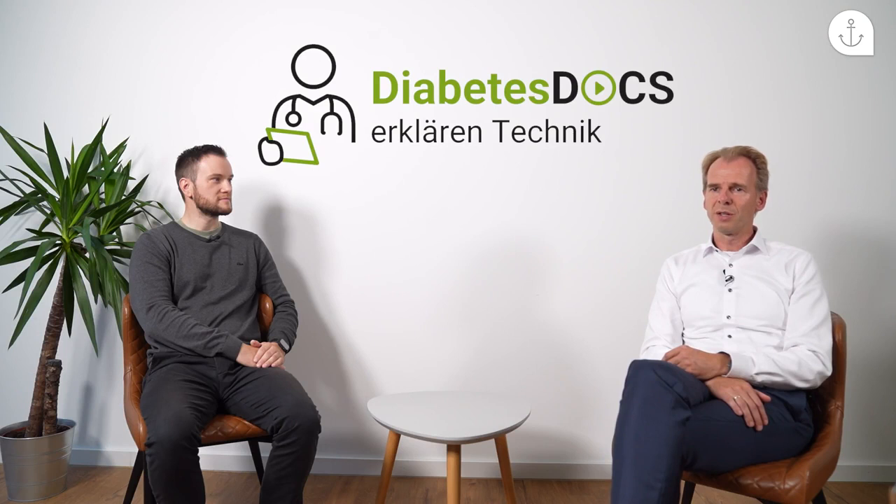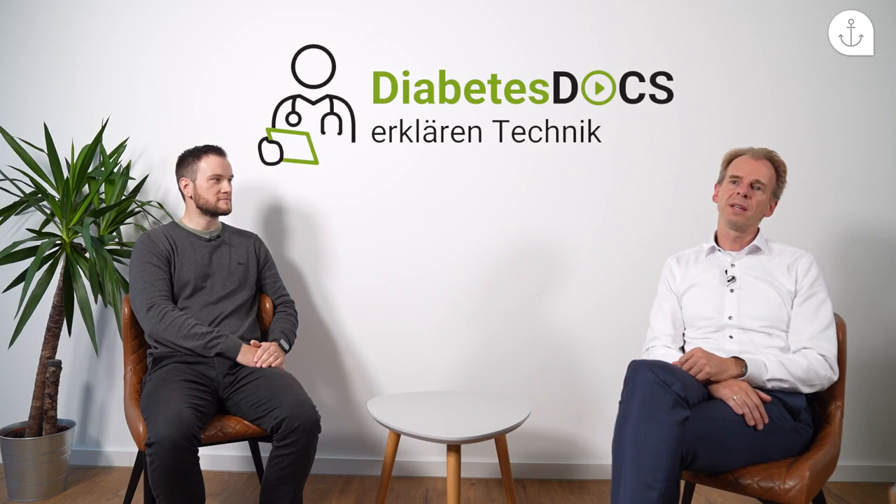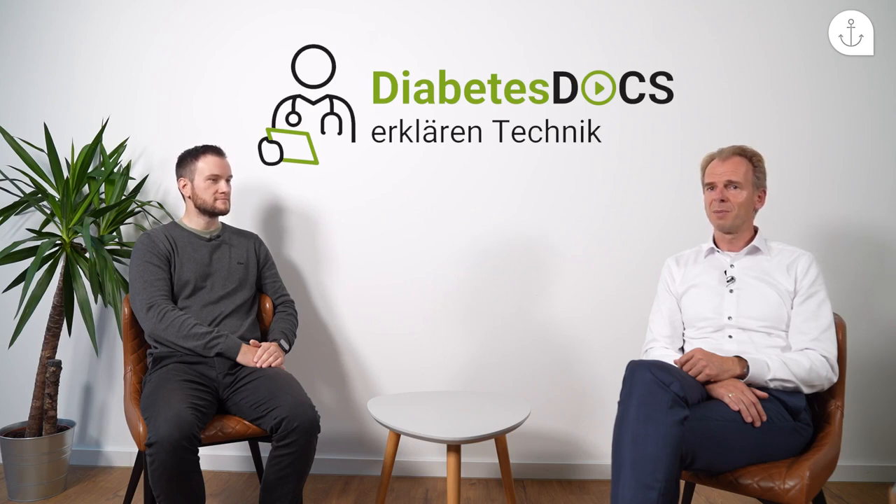Ich hoffe, es ist in unserer Folge heute klarer geworden, wie das Beantragungsverfahren für CGM-Systeme vonstatten geht. Ich hoffe auch, dass Sie Mut gefasst haben, vielleicht so ein System zu beantragen – gemeinsam mit Ihrer Diabetologin oder Ihrem Diabetologen. Es ist nicht so kompliziert wie es sich beim ersten Mal anfühlt. Fragen Sie aktiv bei Ihrem Arzt nach, ob so ein System für Sie in Frage kommt. Die Kostenträger sehen die Vorteile, und Anträge werden immer häufiger auch schnell genehmigt. Herzlichen Dank an Herrn Getzko und an Sie fürs Zuschauen – bis zur nächsten Folge Diabetes Docs erklären Technik.